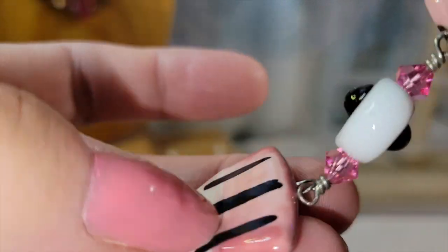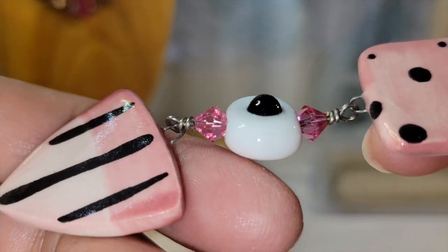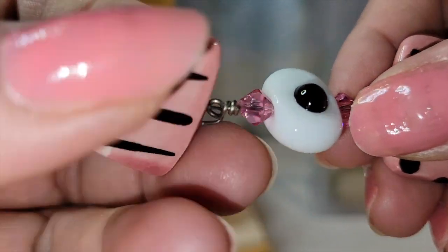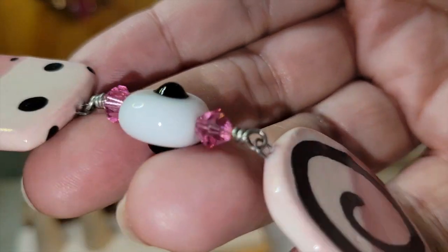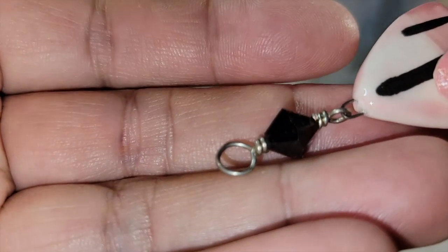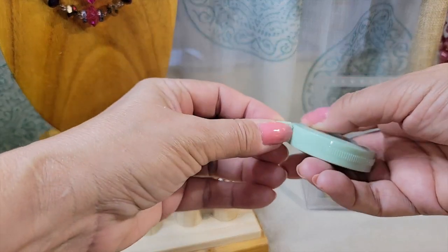This bracelet's fun — it looks like little handmade ceramic beads, then glass beads and crystals. Different shades of pink and they just all loop together with a wire. It's got a lobster clasp to finish it. It's in millimeters but looks like it's about eight inches long.